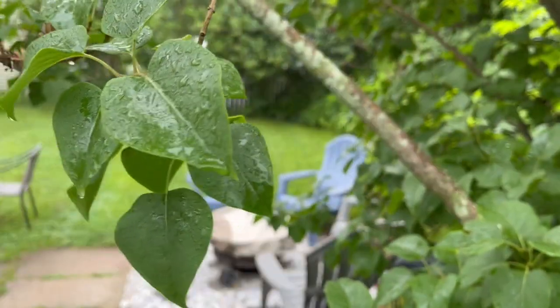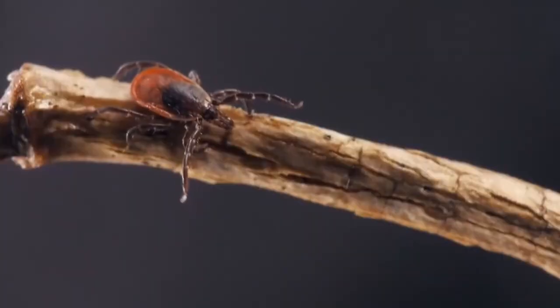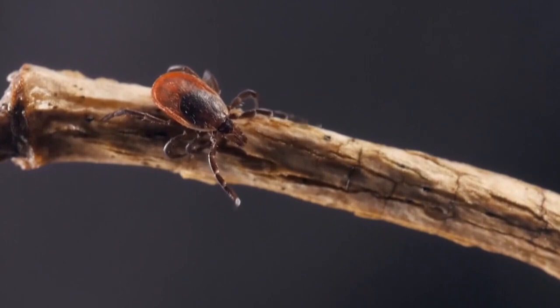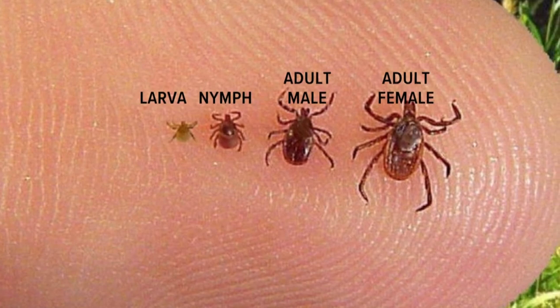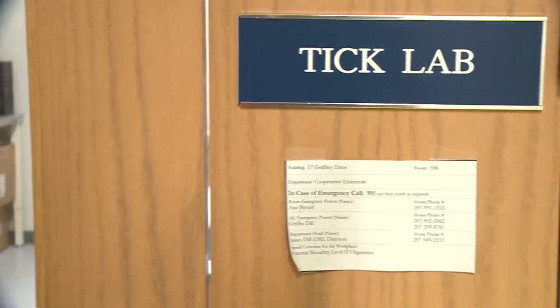Another concern: the wet and cooler temperatures we've been experiencing actually help ticks thrive. Ongoing wet weather and cooler temperatures are creating ideal conditions for deer ticks, which need 85% humidity to survive, at a time when young deer ticks known as nymphs are also becoming much more active.